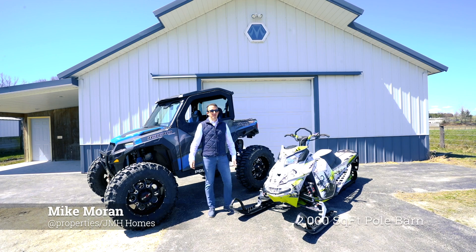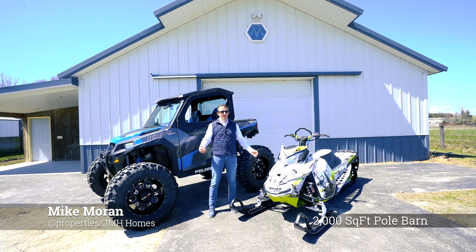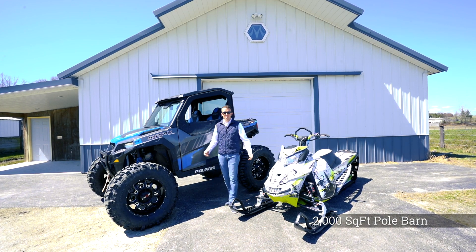Over 2,000 square foot pole barn with loft, horse stalls, and plenty of room for all your toys.